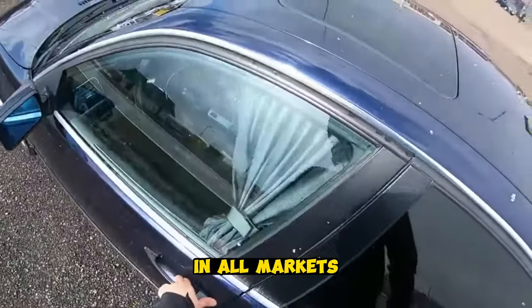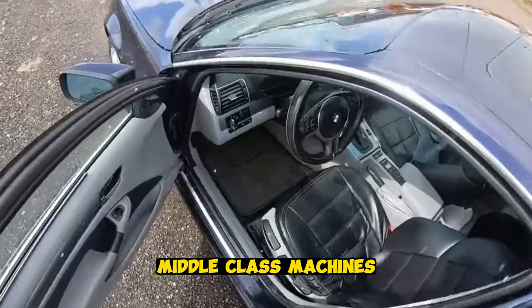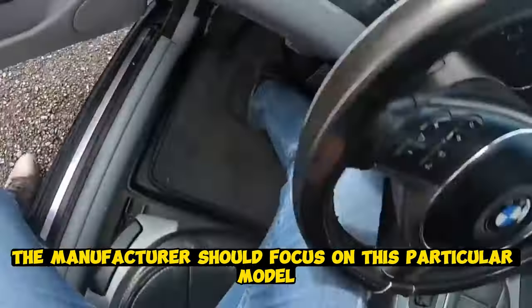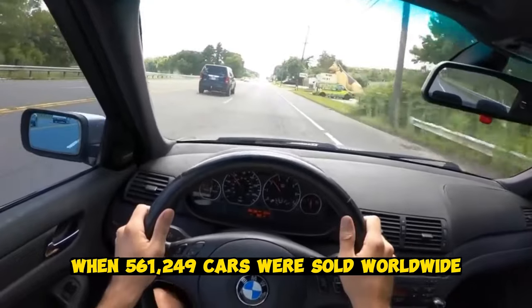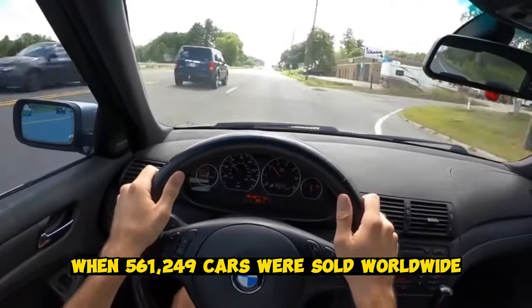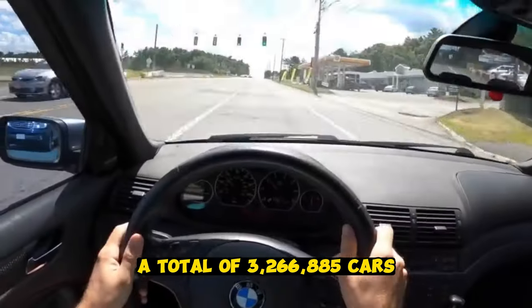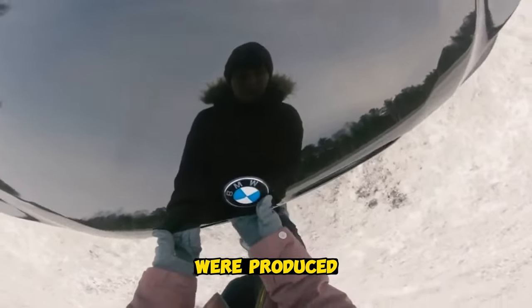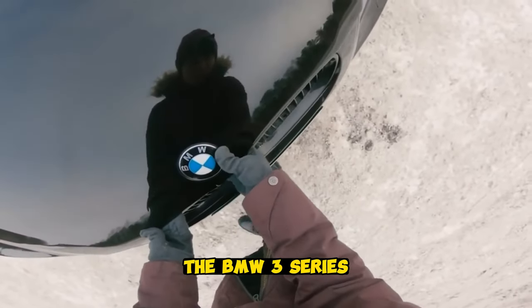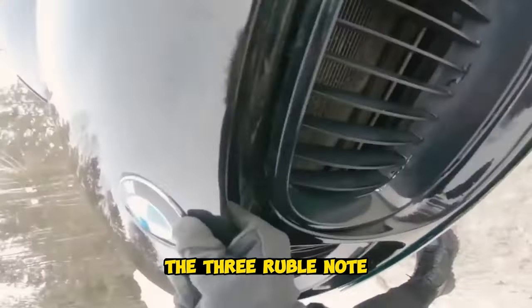In all markets, the E46 was a huge success. When developing new middle-class machines, the manufacturer should focus on this particular model. 2002 was a record year, when 561,249 cars were sold worldwide. A total of 3,266,885 cars of all modifications were produced. The BMW 3 Series in the E46 body has become the most popular generation of the 3 Series in the world.